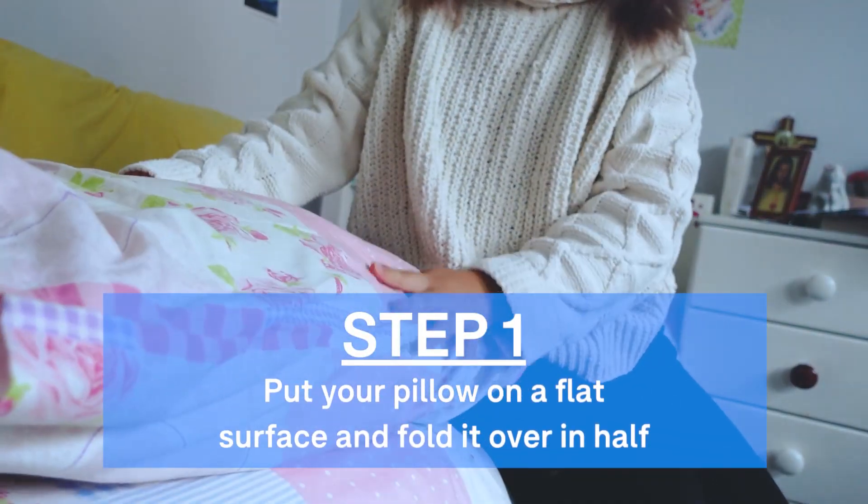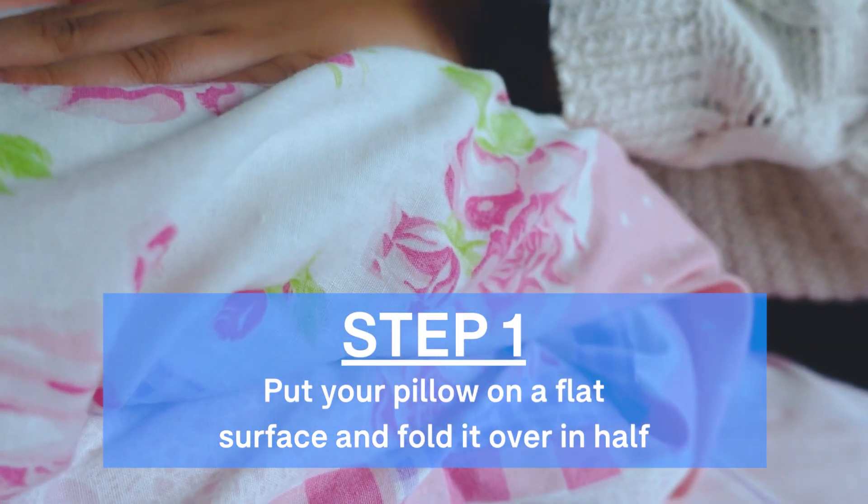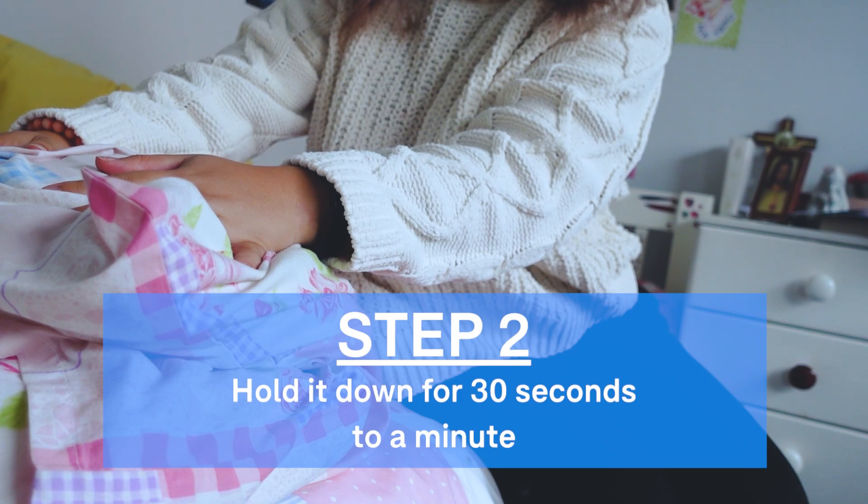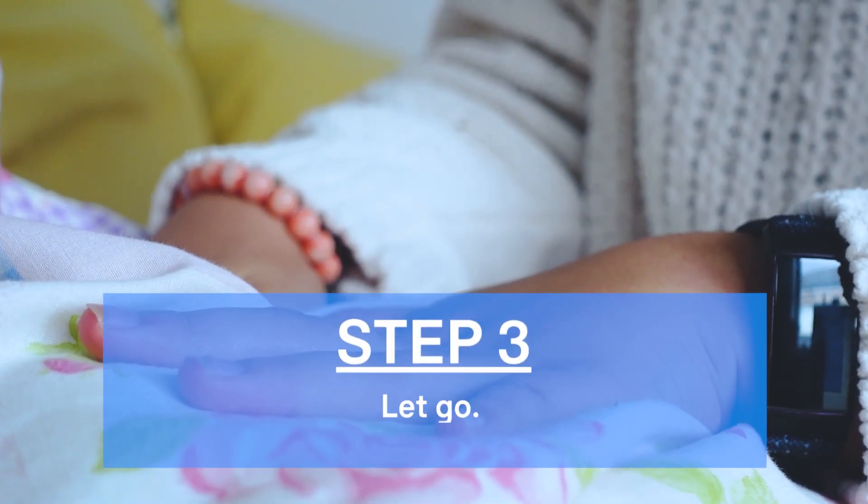Step 1: Put your pillow on a flat surface and fold it over in half. Step 2: Hold it down for 30 seconds to a minute. Step 3: Let your pillow go.